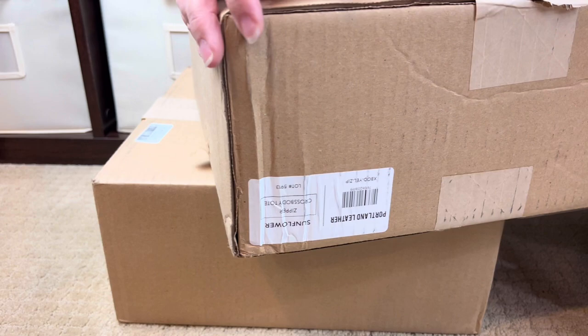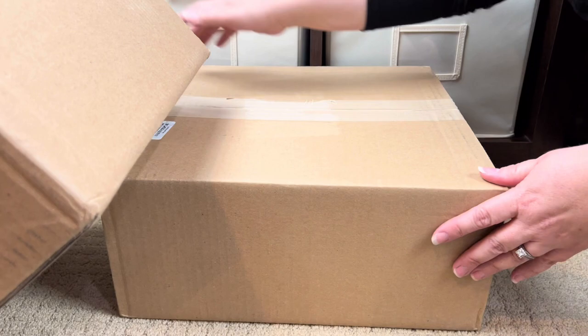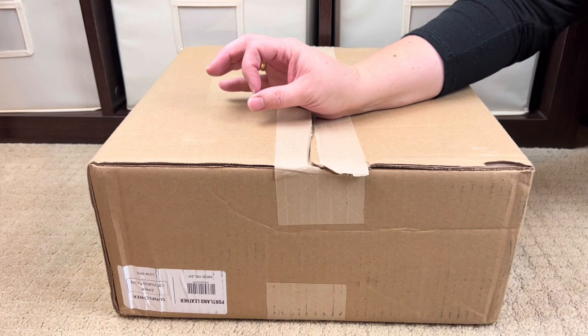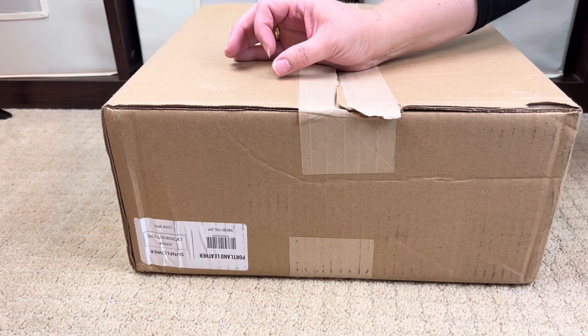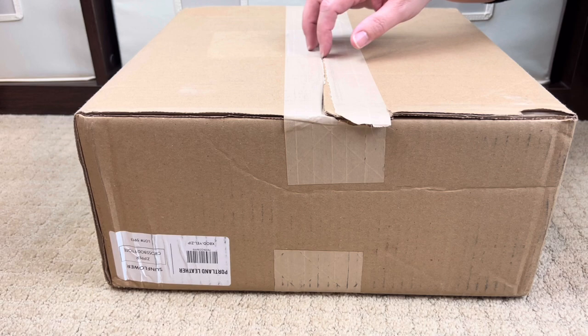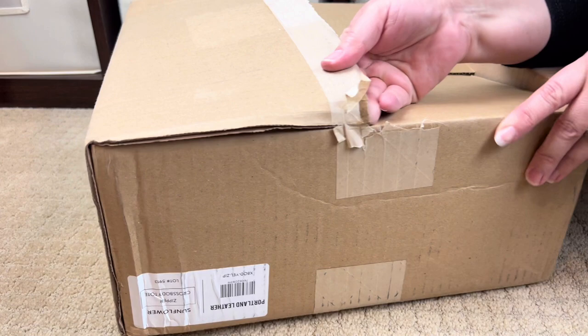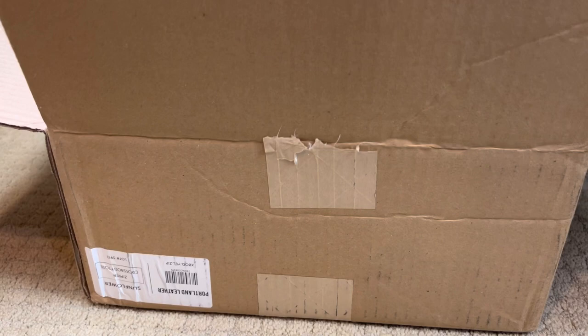Let me check the side — yes, this is the sunflower, so let's do that one first. I'm super excited because I've been really into yellow lately. The other interesting thing is I've only ever owned pebbled leather from Portland Leather Goods — I love pebbled leather, it speaks to my soul. But sunflower is a smooth leather, so this is my first time experiencing their smooth leather.